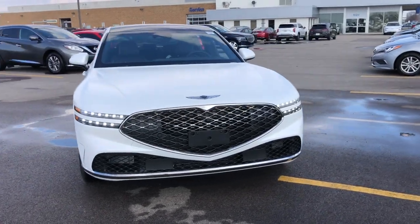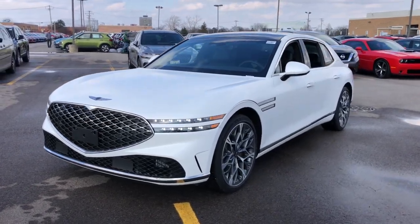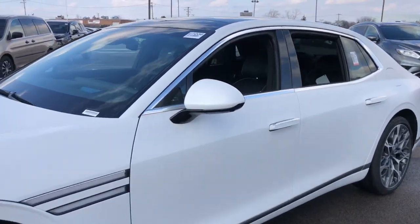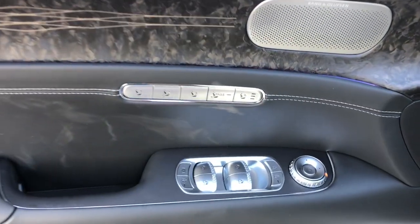Take a moment to check out the 2023 Genesis G90. Claim the seat of power. This exceptional G90 indulges your passion for full-size luxury and performance, anticipating every need to ensure passenger comfort and satisfy your desire for driving pleasure.